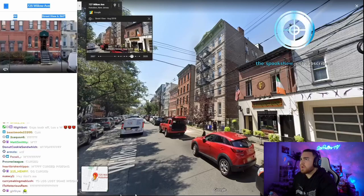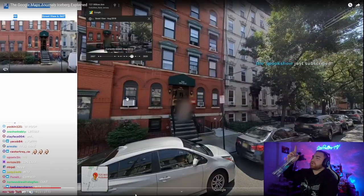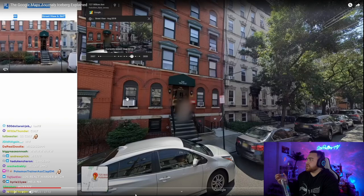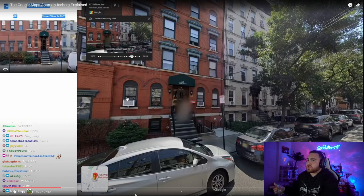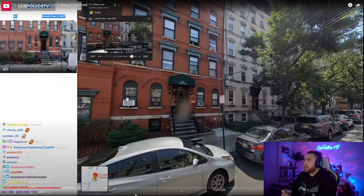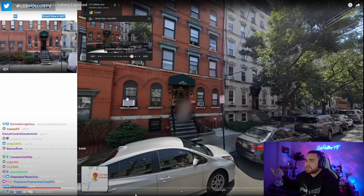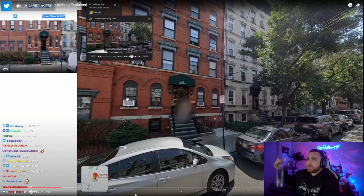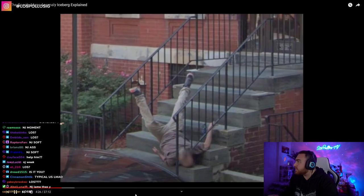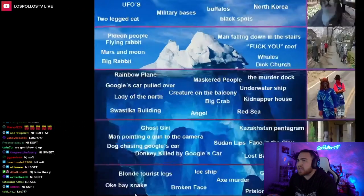Man falling down stairs. This next entry takes us to Hoboken, New Jersey. They blurred it out, but back before they blurred it out, you could catch this guy absolutely losing it on these stairs. Shout out to Jersey — the one thing about Jersey is it's a guy falling down the stairs, not a cool cat sanctuary or weird blurred building.